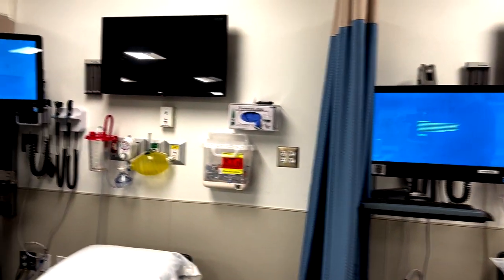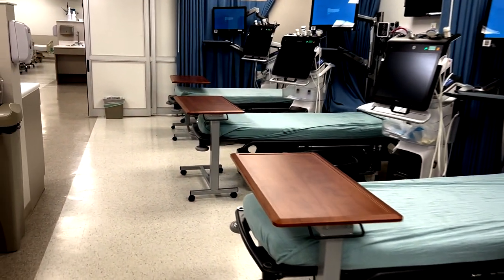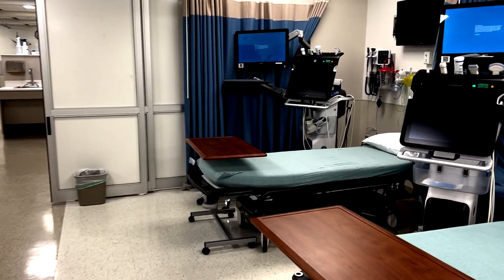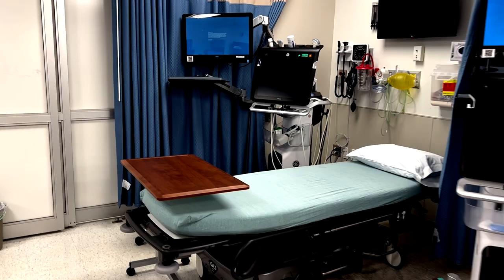CSPL B is equipped with 10 stretchers, 10 ultrasound machines, as well as TVs above each bed space and computers next to each bed. In this room we can practice IV insertion, central line insertion, as well as CPR classes for up to 60 participants.